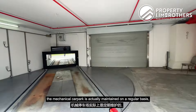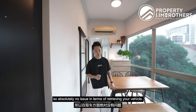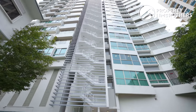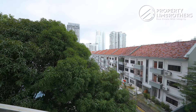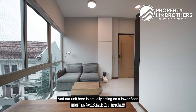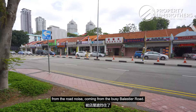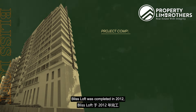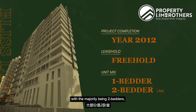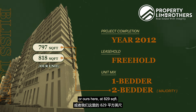The mechanical car park is maintained on a regular basis, so absolutely no issue retrieving your vehicle. Even if you don't drive, the car park lot can be used for storage. This is a single block development going up to 14 storeys with duplex penthouses on the top floor. Our unit sits on the lower floor, shielded by the shop houses from road noise from busy Ballester Road. Bliss Loft was completed in 2012, making this project 12 years old. The unit mix consists of one and two bedders, with sizes of 797, 818, or 829 square feet.